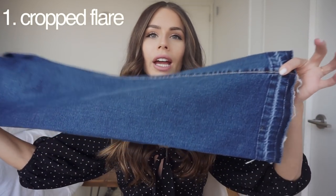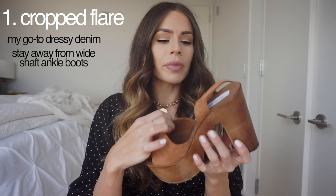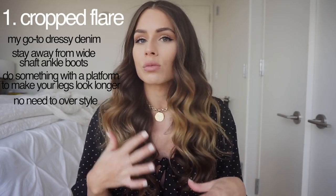The first pair of denim I have is the Cropped Flare. Whenever I style this denim, I'm usually going to an event or on a date — this is my go-to dressy pair of denim. For shoes, I like to stay away from ankle boots because I feel like it makes my legs look a lot shorter. I like to do something with a platform or a sandal. With a fun pair like the Cropped Flare, you really don't need a ton of styling. Maybe just a basic top, layer on some jewelry, and your jeans really speak for the whole outfit.